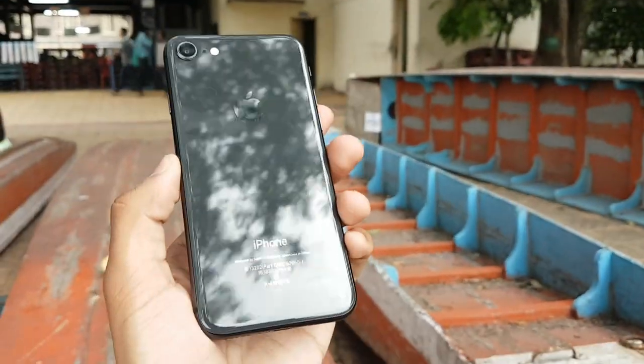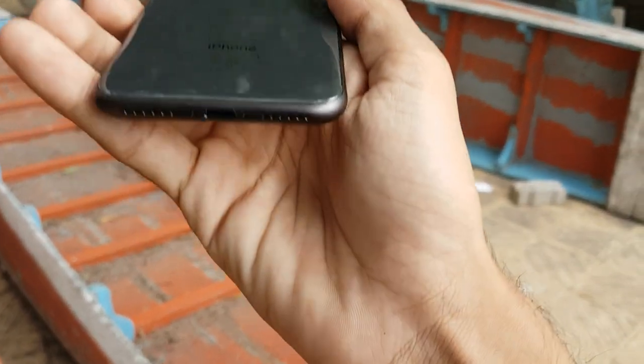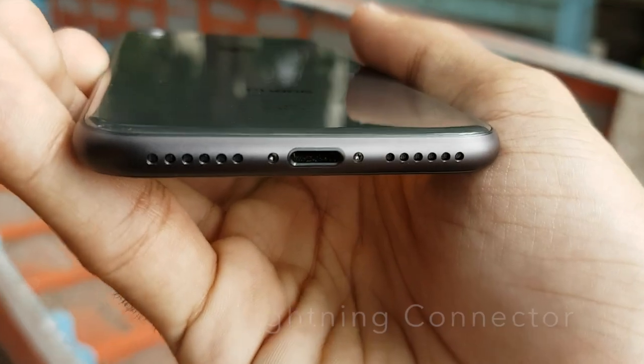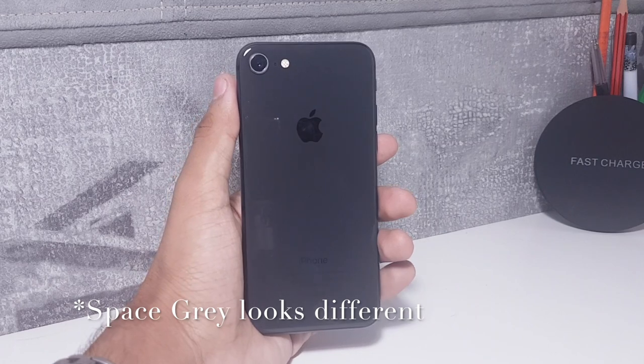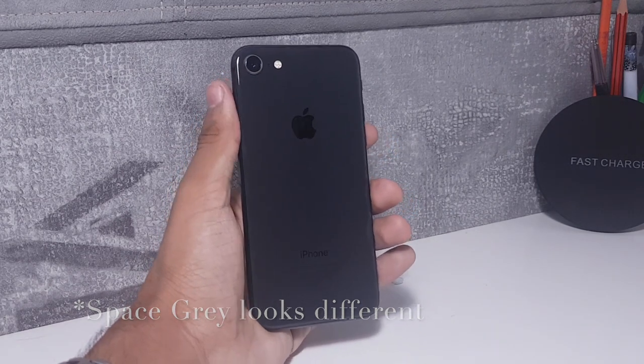The design of the iPhone 8 is a departure from the unibody aluminium designs of the iPhone 6, 6s and the iPhone 7. The iPhone 8 still has the Lightning connector and Apple has still not ditched it for USB Type-C. The colour options have changed and we no longer have our favourite Space Grey, but we do have a new blush gold colour.